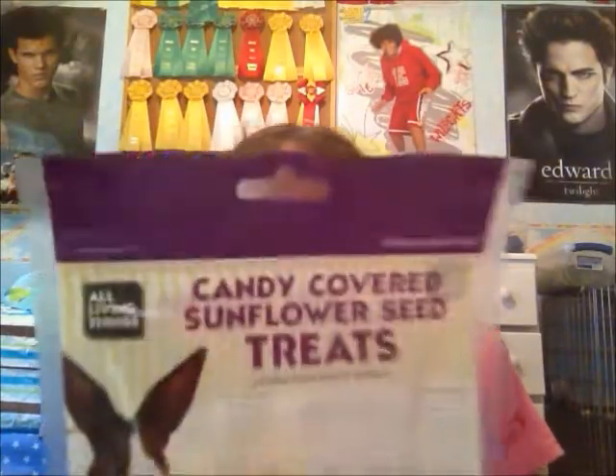I got these little candy-covered sunflower seed treats, and I love sunflower seeds, and they love yogurt. So I think they'd love these.